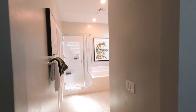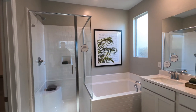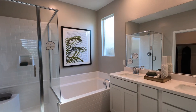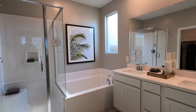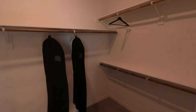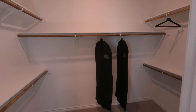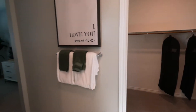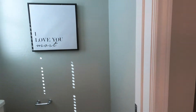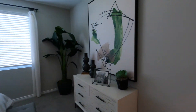Let's take a look at the bathroom. We will have a separate shower and tub, and of course dual vanities, the walk-in closet, and an enclosed toilet room.